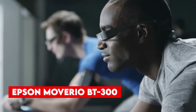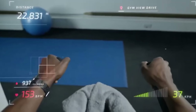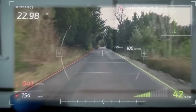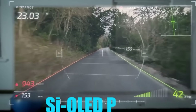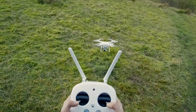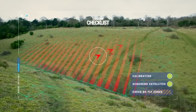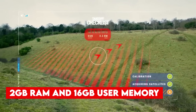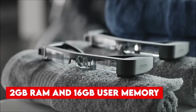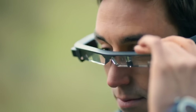Number 6, Epson Moverio BT300. This AR smart glass brings virtual content to life before your eyes. With a 23-degree field of view and HD resolution, these glasses provide stunning visuals. Capture your surroundings with a 5-megapixel camera and enjoy a range of applications, from remote assistance to drone operation. Equipped with 2GB of RAM and 16GB user memory, the lightweight Moverio BT300 offers up to 6 hours of battery life.